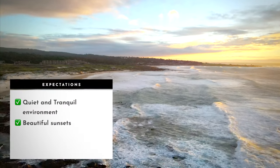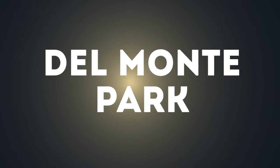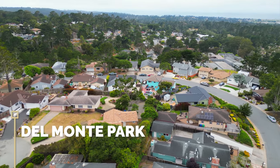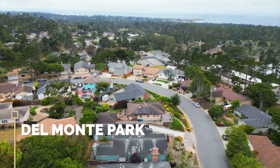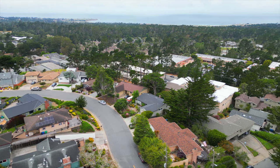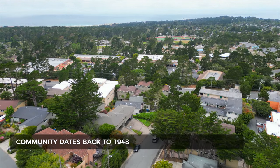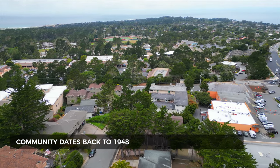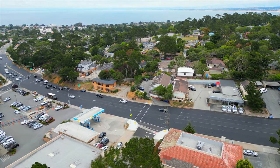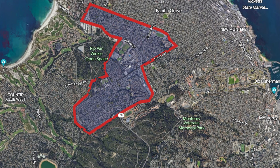Welcome to Del Monte Park — the most affordable neighborhood in Pacific Grove. While all of Pacific Grove is considered more of a luxury market, Del Monte Park is accessible to more people. The community dates back to 1948 and is located up the hill, only a couple miles from the ocean, beaches, and everything Pacific Grove has to offer.